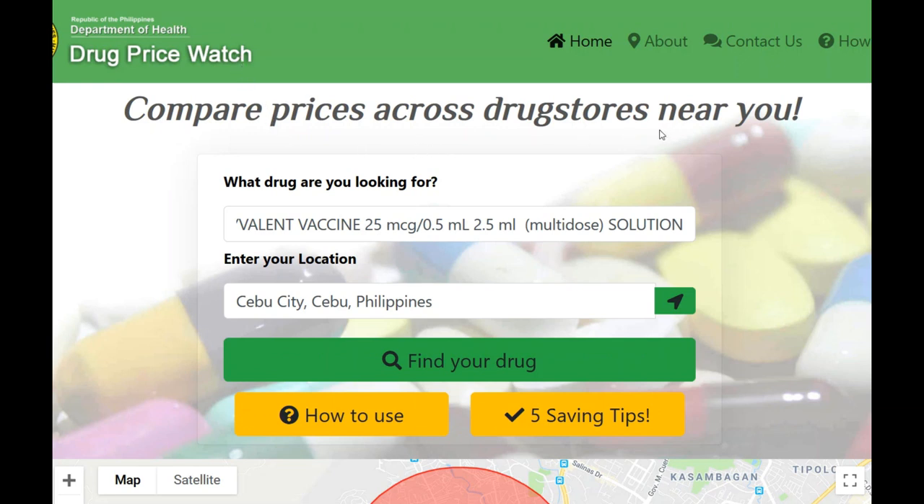I have not double-checked or verified the information here, but it's a place to compare prices across drug stores near you. When you open the site and try to do a search, it will ask if you allow them to view your location. They use your location to determine where the pharmacies are in your area and the prices in that area for the drug you're looking for.